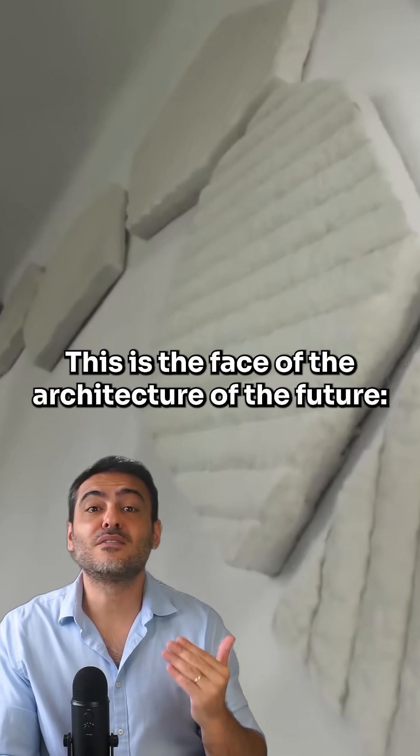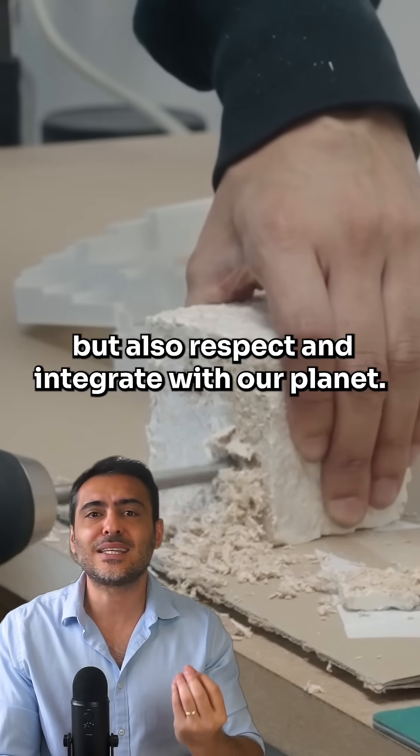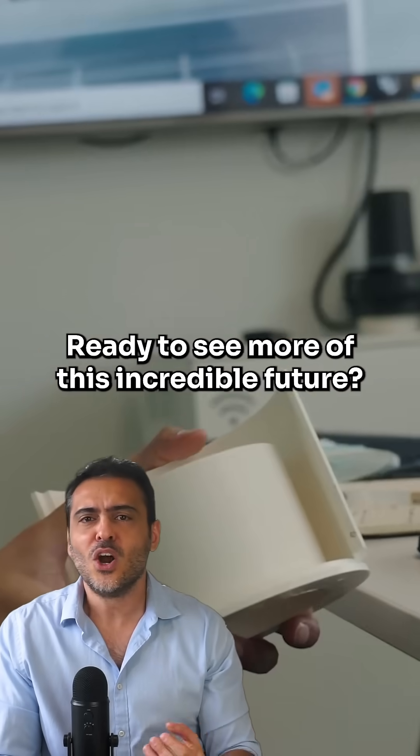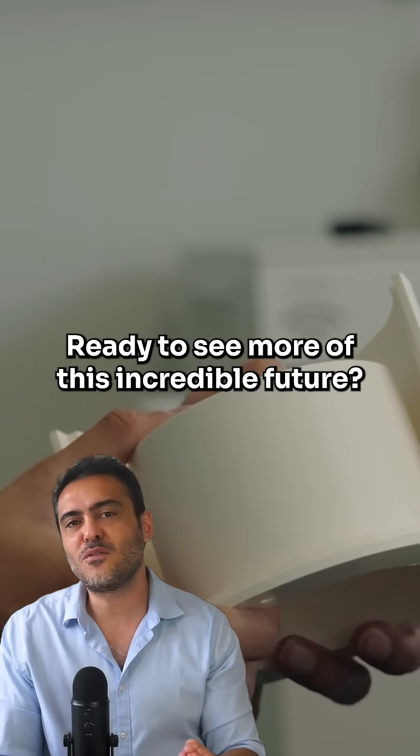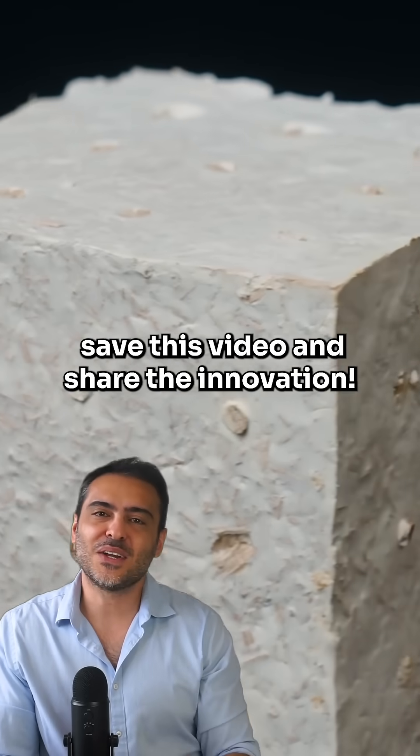This is the face of the architecture of the future — buildings that not only shelter, but also respect and integrate with our planet. Ready to see more of this incredible future? If this vision has inspired you, save this video and share this innovation.